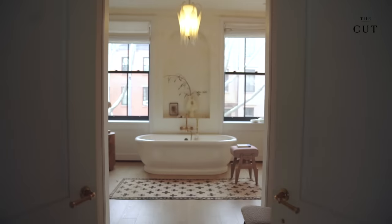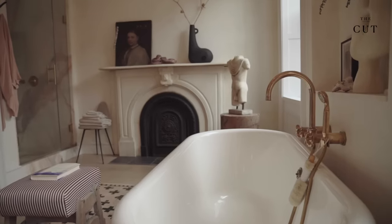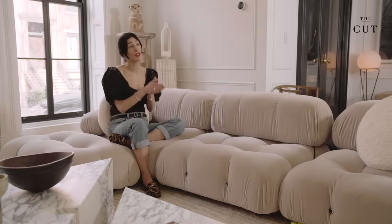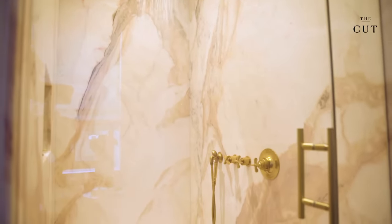I wanted a freestanding bathtub. There's a fireplace in the master bathroom, and I pinch myself every time I'm in that bath with the fire going. I did choose pink marble for my shower. I went to the stone yard and was just smitten by the movement and the romantic idea of pink marble.